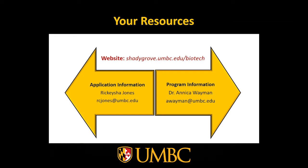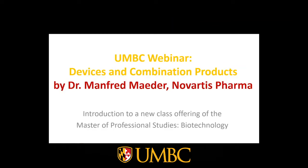You can also feel free to reach out to me or Rakesha Jones, who can be reached at rcjones@umbc.edu. Without further ado, I'd like to turn the webinar over to Dr. Manfred Mader of Novartis Pharma, who is one of the lead instructors for this new course.